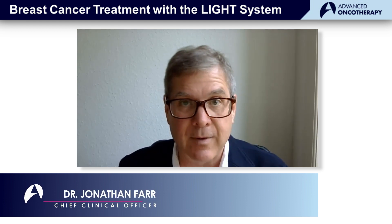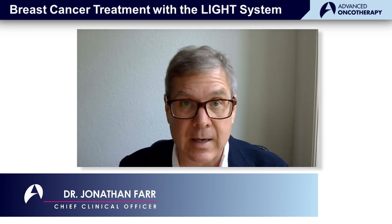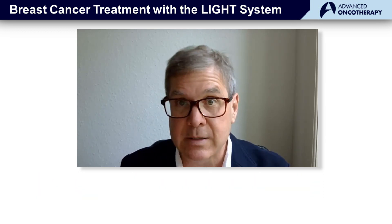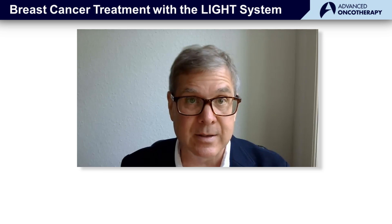Hello, my name is Jonathan Farr, and I'm the Chief Clinical Officer at Advanced Oncotherapy. Today, I'd like to talk about some of the comparative advantages of treating breast cancer with a light system.